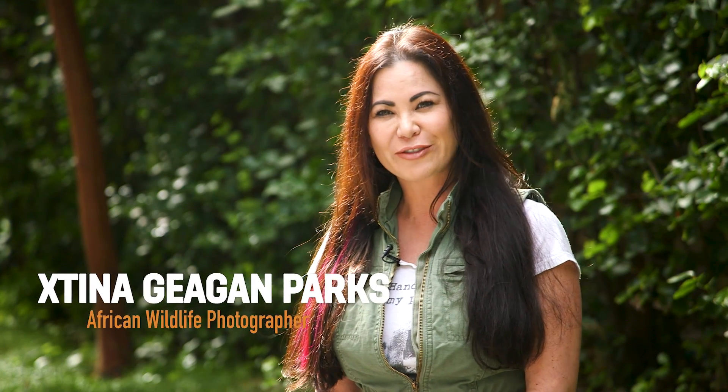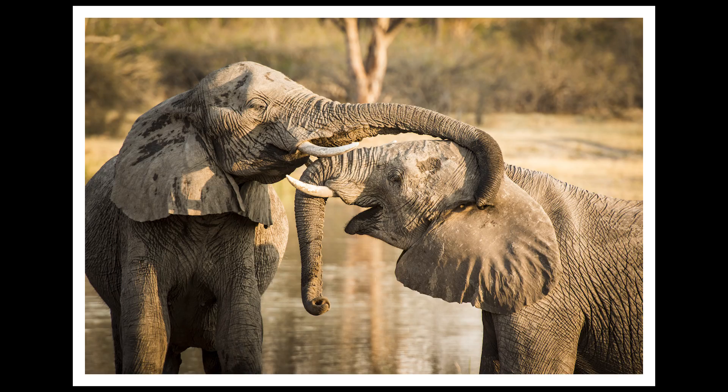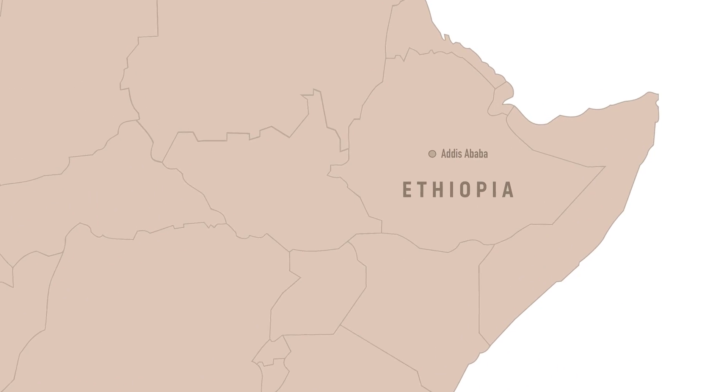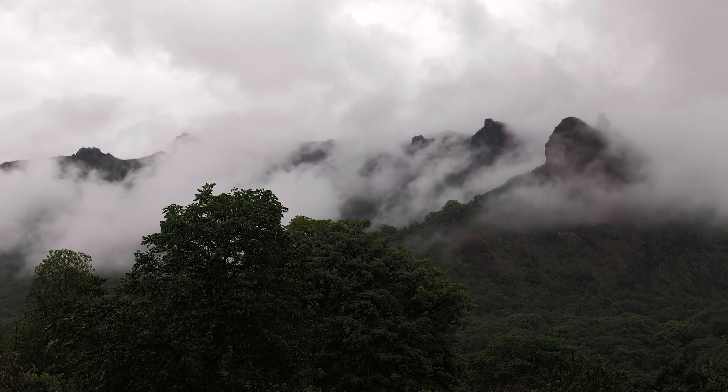I'm Tina Gagan Parks and I'm an African wildlife photographer. We're here in Addis Ababa and we just wrapped up our camera trap survey up in the Bale Mountain National Park.